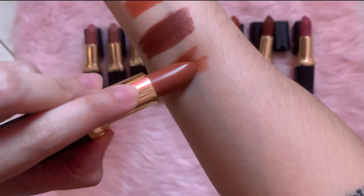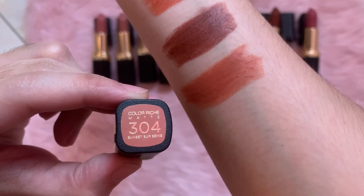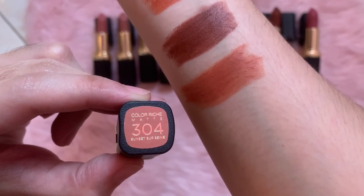Next is 304 Sunset Sur Sane. It's an orangey mood. So again, pag medyo orange, hindi talaga ako fan.